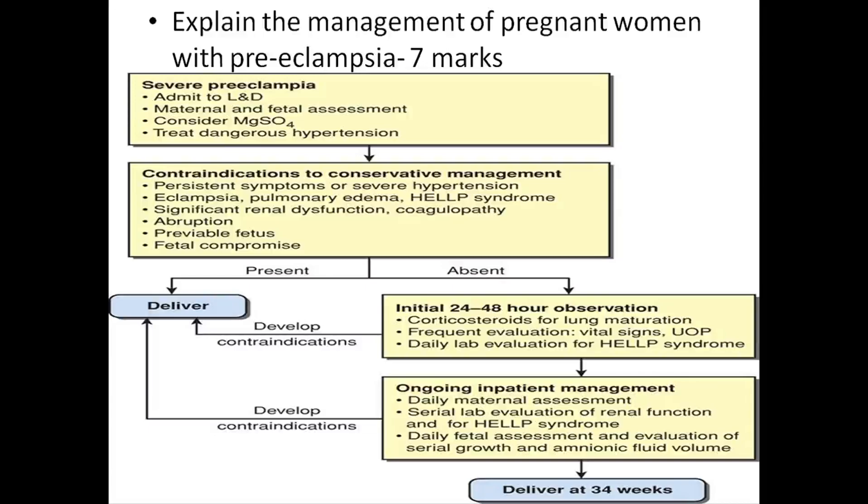If any of these are present, we have to deliver the baby at any cost. If absent, initial 24 to 48 hours observation, corticosteroids for lung maturation of the fetus, serial evaluation of vital signs, daily lab evaluation for HELLP syndrome, then ongoing inpatient management and deliver at 34 weeks.